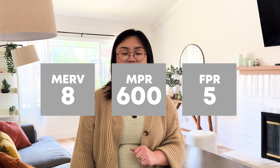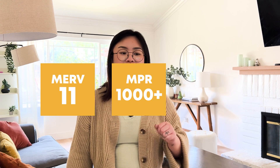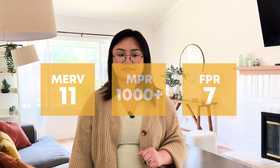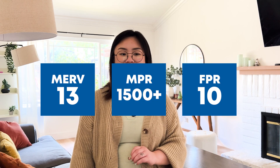Most HVAC techs will recommend at least a MIRV 8. So to recap: if you're looking for basic filtration of lint, dust, pollen, and mold spores, choose MIRV 8, MPR 600, or FPR 5. If you're looking for filtration of pet dander, smoke, and smog, choose MIRV 11, MPR 1000 through 1200, and FPR 7. If you're looking for filtration of bacteria and viruses, or you have extreme allergies, choose MIRV 13, MPR 1500 through 1900, or FPR 10.